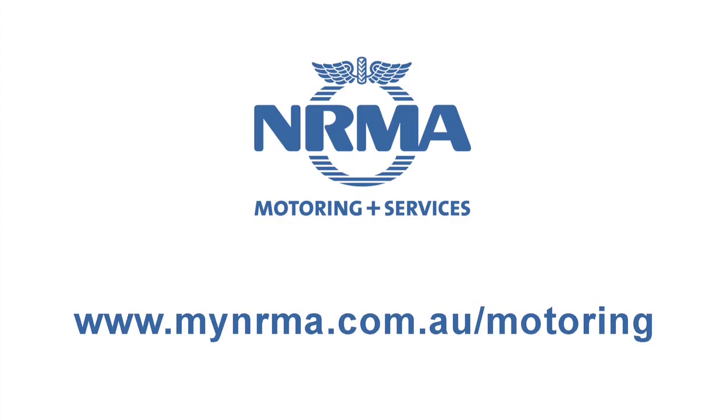If you'd like more information, head to www.mynrma.com.au/motoring.